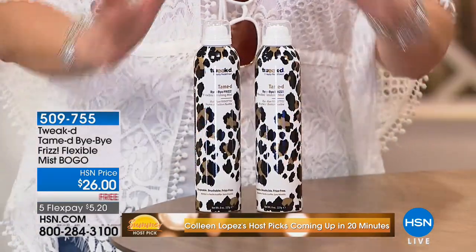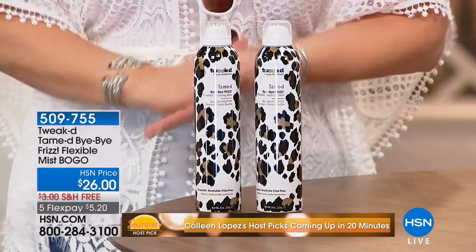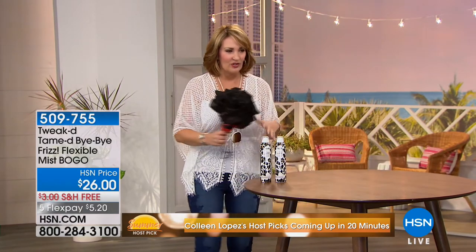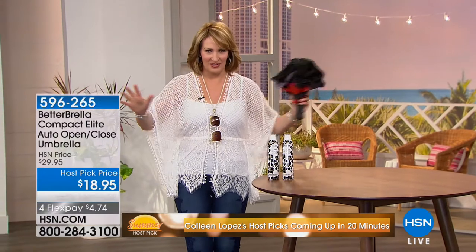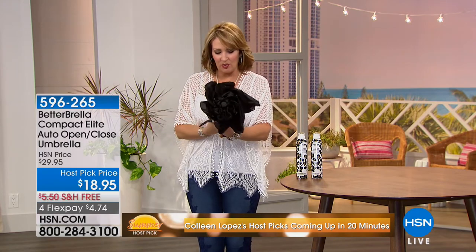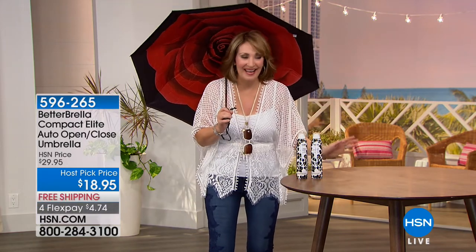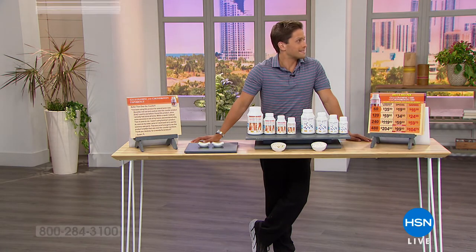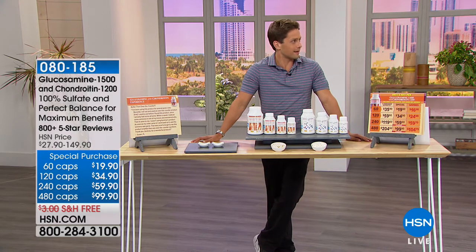Also coming up: Betterbrella. I'm obsessed with Betterbrella — I keep them in every car, by the door, always at the ready. It's a compact but full-size umbrella. $18.95 — the lowest price ever in the history of Betterbrella, and only for my show. We'll talk about this and more; I'll see you at the top of the hour. It must be that good a price if she's willing to open an umbrella indoors — it brings all the good luck to deal with the bad luck of opening one inside.